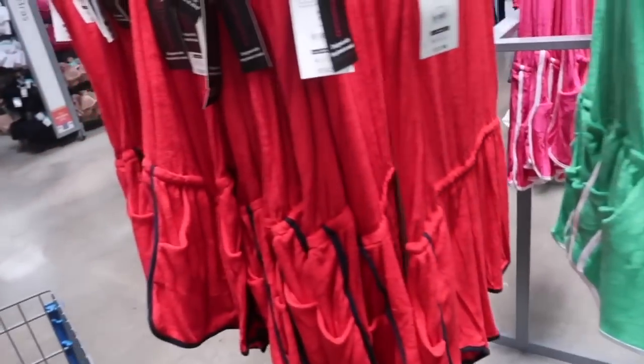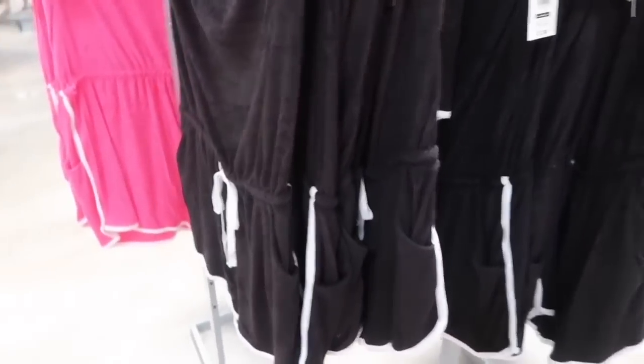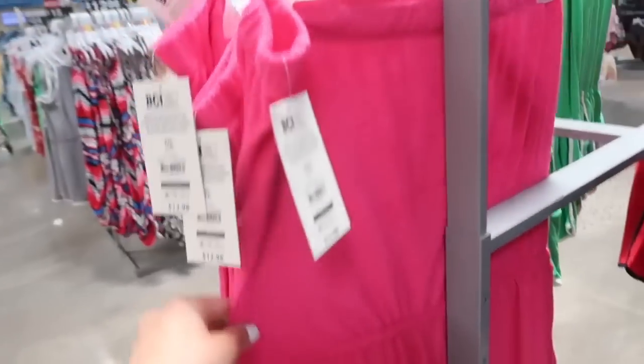Also there's red with navy, black with white, and then the fuchsia with the white.